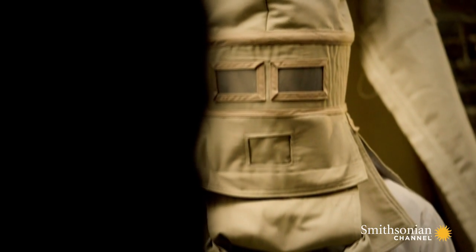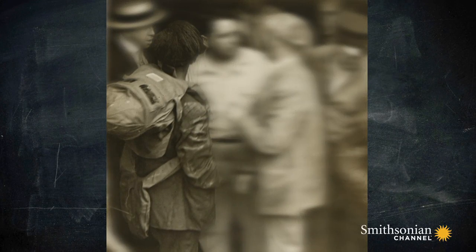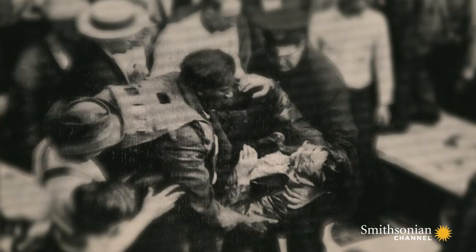Garrett Morgan is about to carry out a very public and life-threatening test of his safety hood. Morgan and his brother venture into the shattered tunnel. What he saw there was death and destruction. But because they could breathe relatively freely and not be bothered by the overwhelming fumes, they were able to identify those people who were still alive. They rescue more than 20 men and retrieve the bodies of those who don't survive.